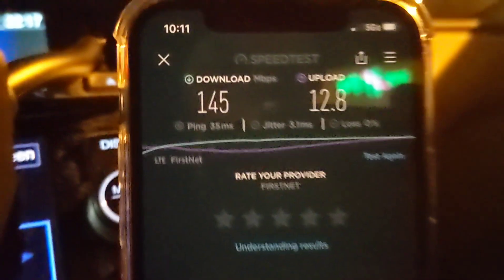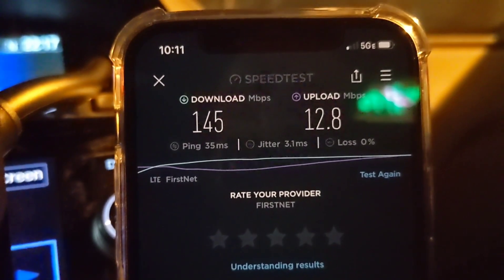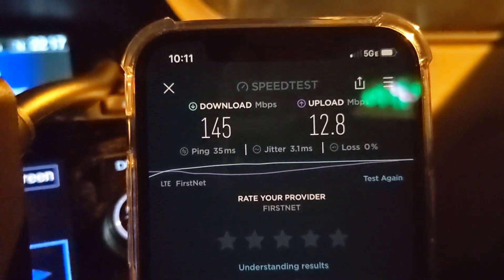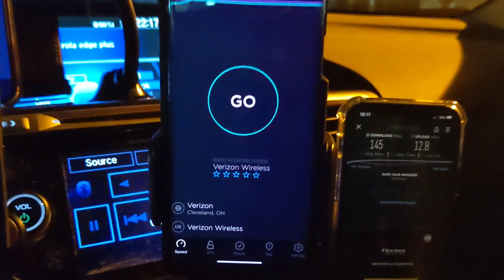From FirstNet we got 35 millisecond ping, 3 millisecond jitter, 145 megabits per second down and about 13 on the up. That's a really good test — very good, lots of capacity, couldn't ask for more than that.